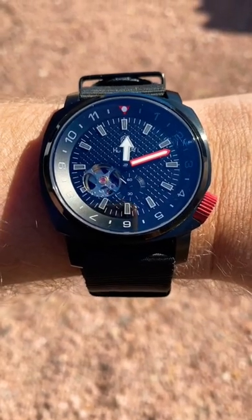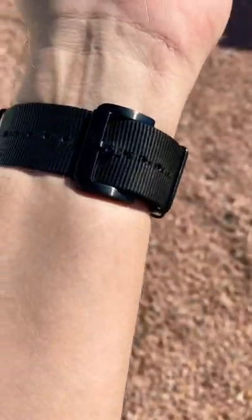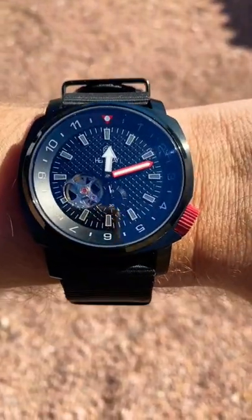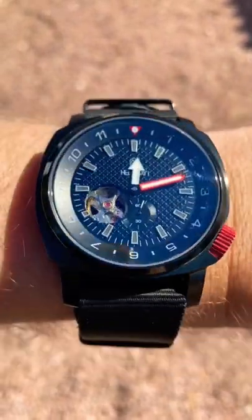What's up everyone? The watch of the day today is the Hellgray Bomber. This is a watch I purchased from Hellgray off of Kickstarter quite some time ago and it is a favorite — it gets worn quite a bit.